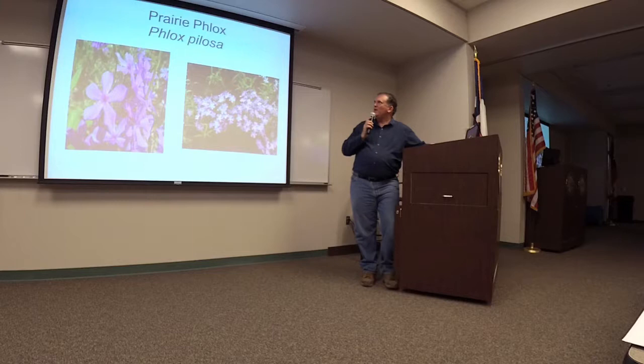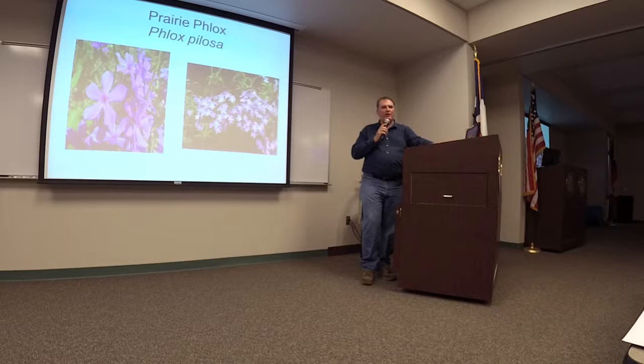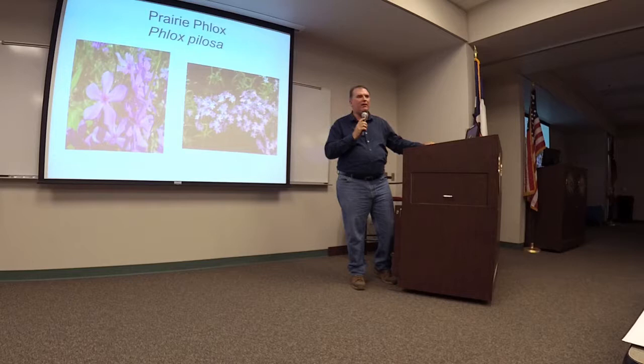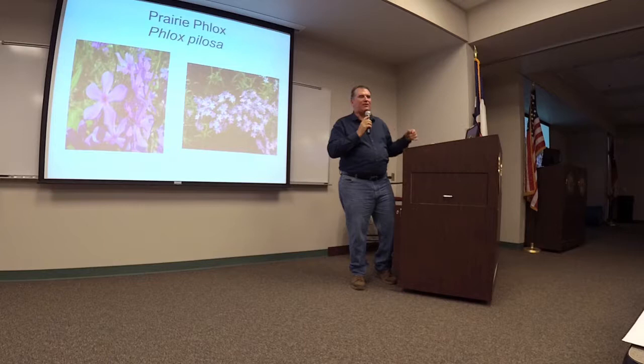Prairie phlox — Phlox pilosa. This is one that you see a lot in the piney woods. It's usually not growing in real dense woods, but it'll often be on the edge where it's getting morning sun, maybe some afternoon protection. It does very well in our area. Just remember, this is not like summer phlox — this is more like a woodland's edge phlox, or if you have really open woods where you have some pine trees kind of scattered but you have a lot of sunlight coming through. It's a great one for this area.